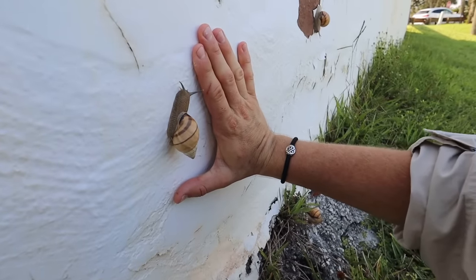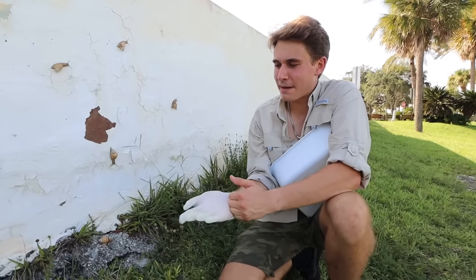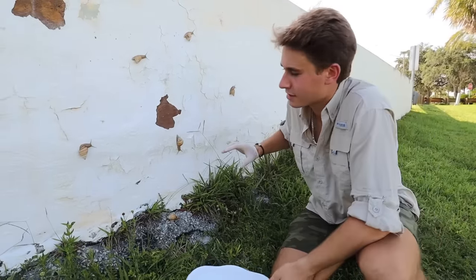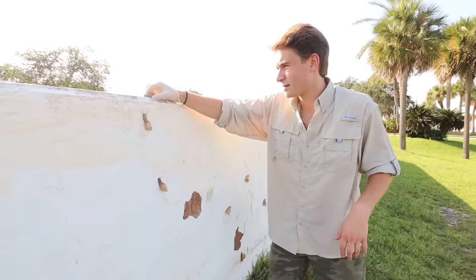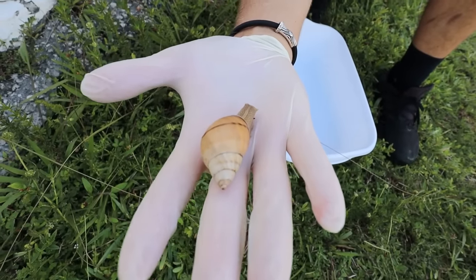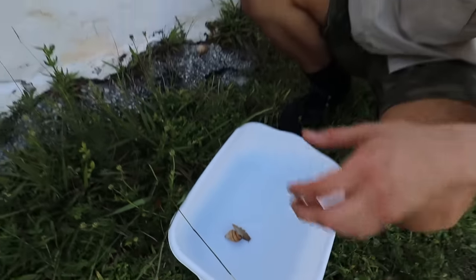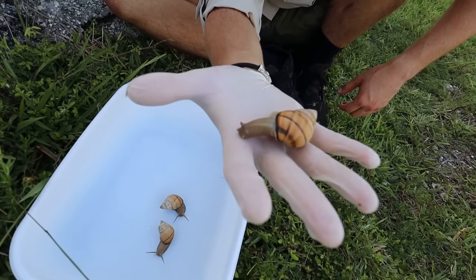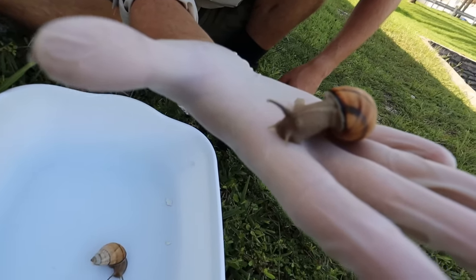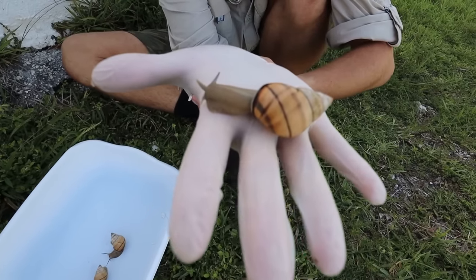I'm gonna run to the car and put a glove on because I don't want to handle these guys bare-handed. All right, I've got my glove on and a bin out of the truck. I'm gonna start with this guy right here and just pull them off like that. I'm going to look up the native snails here in Florida — this might be a banded tree snail. We've got our first snail in the bin. Look at his little tentacles come out — that is crazy. I've never seen a bigger snail in my life. This is like a real life alien that we found here at the canal.